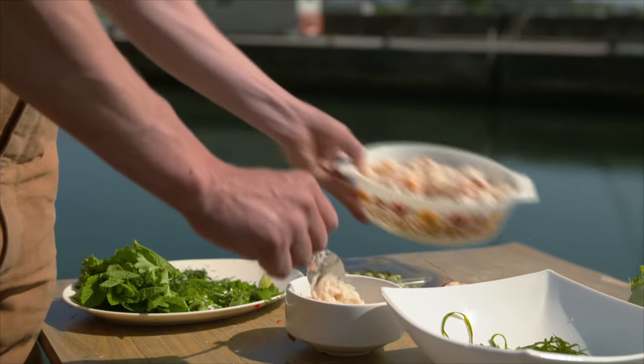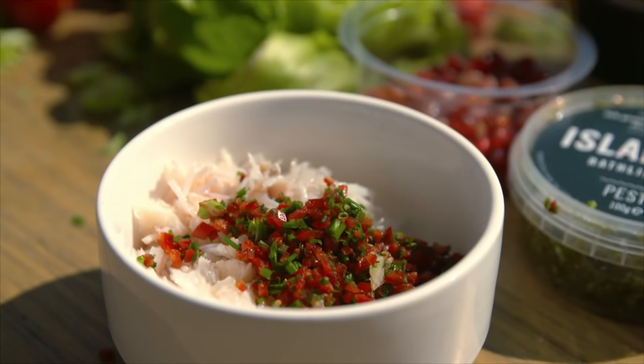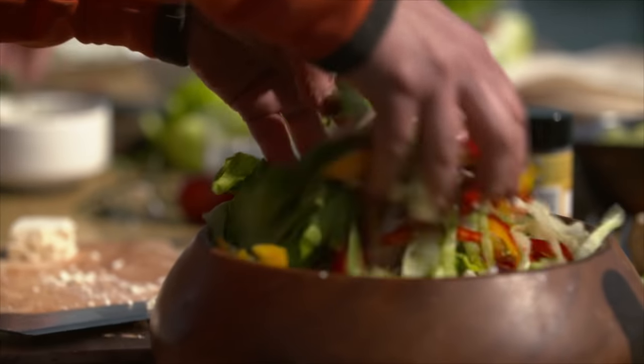So we'll mix up some crab, some chilli and some chives here. Philip is a trained chef, but in the end opted for carpentry. Nowadays, he only treats his friends and family to his culinary experiments.